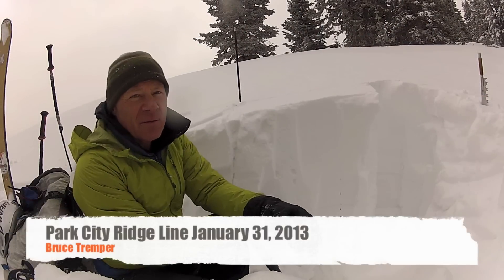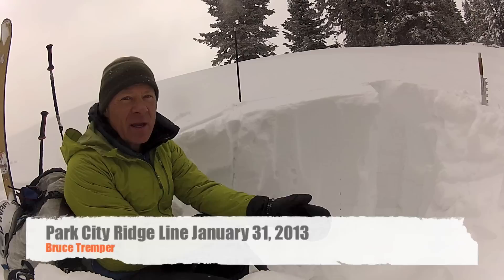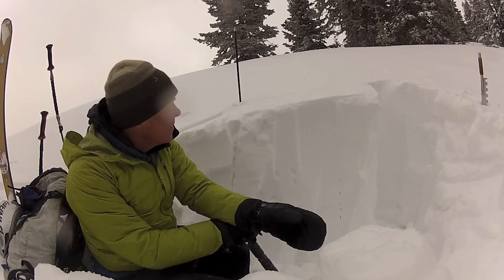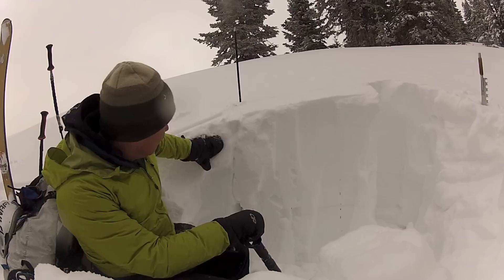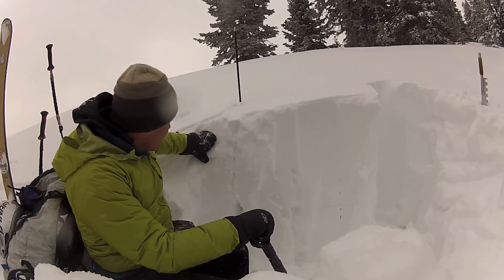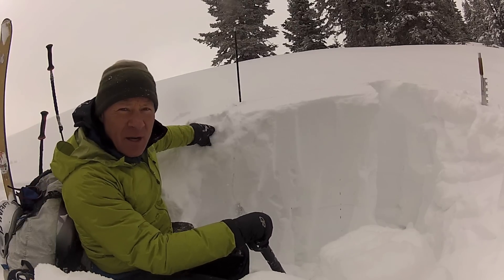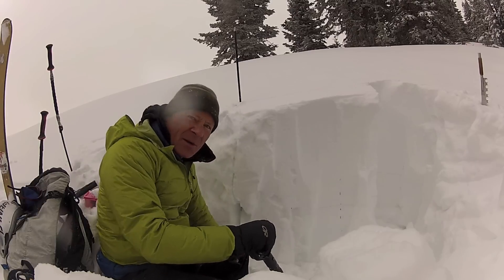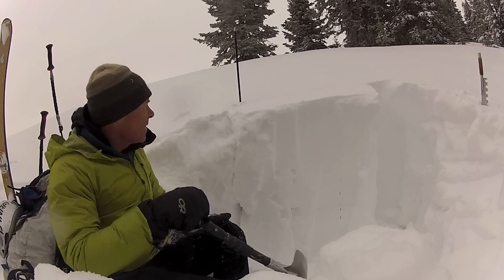Hello, this is Bruce Tremper with the Forest Service Utah Avalanche Center. I'm here along the Park City Ridgeline near what we call No Name Bowl and just isolated the column. There's very dense new snow on top, the graupel layer, and it's fairly solid snow down to an old faceted layer down below.